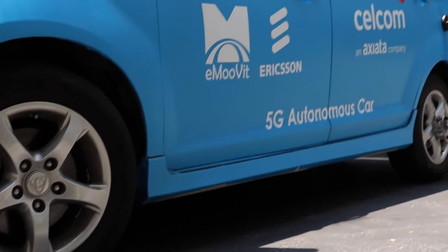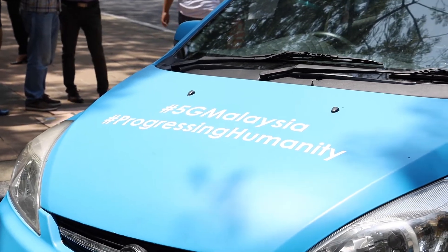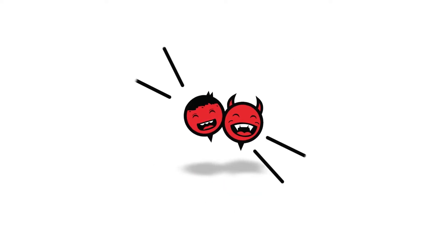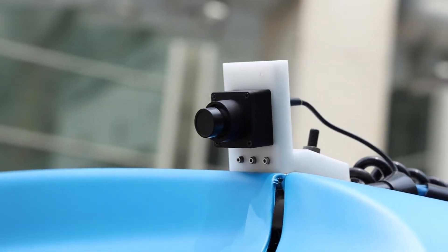Hey guys, so with the dawn of 5G connectivity soon upon us, Cellcom, along with Movita and Ericsson, aims to bring autonomous shuttle services to our shores. The showcase autonomous car uses a combination of lidars and radars that have been placed around the exterior of the vehicle.